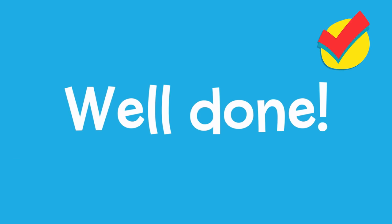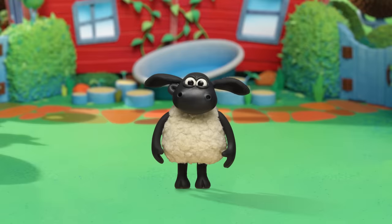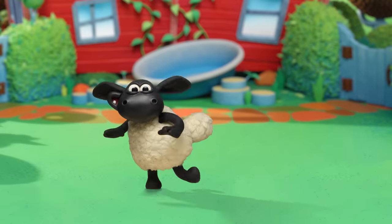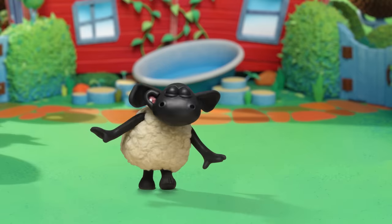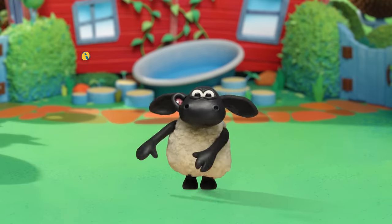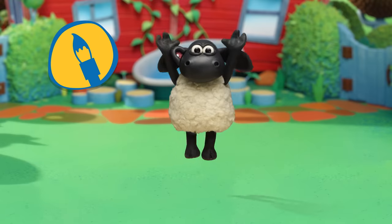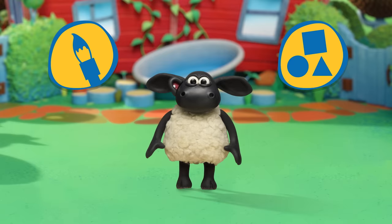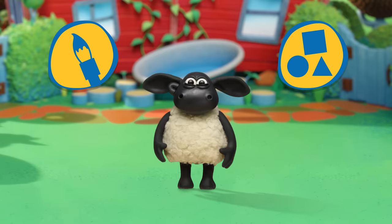Get ready to dance with Timmy! Are you ready to dance? Dance! Nice moves! Great dancing! Today, you were creative and learnt about shapes. Well done everyone!